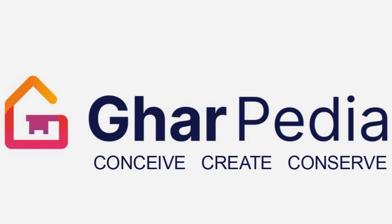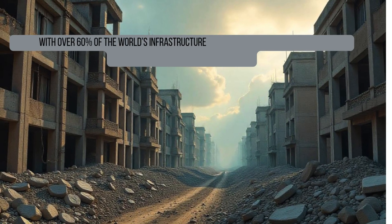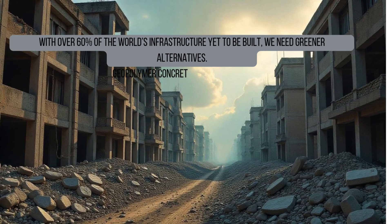Hello and welcome to another episode of Garpedia. Today, we uncover a breakthrough in sustainable construction: geopolymer concrete. With over 60% of the world's infrastructure yet to be built, we need greener alternatives. Geopolymer concrete is that solution.